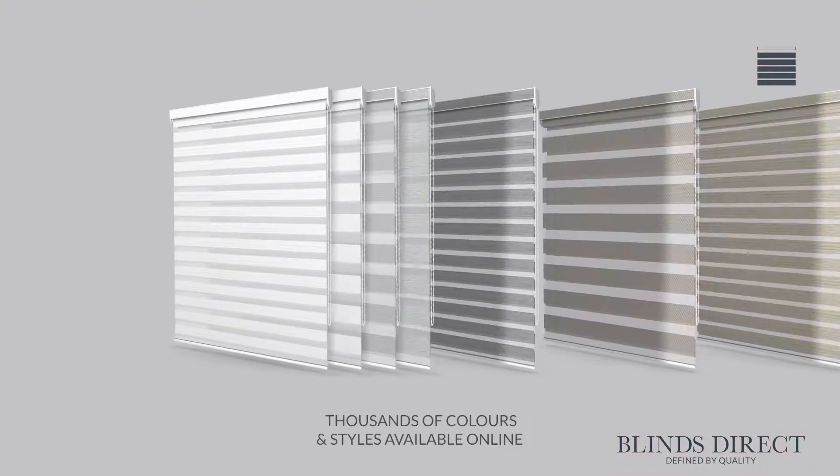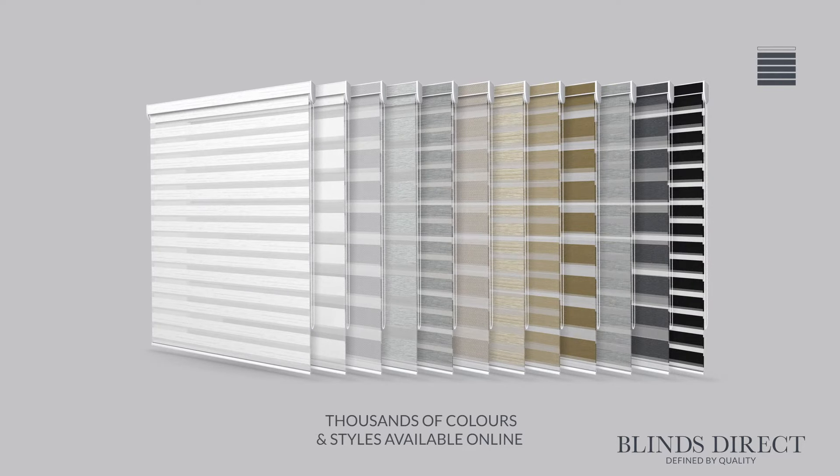Our carefully crafted selection ranges from the ultra-modern to contemporary twists on traditional classics. No matter what your decor, there is a day and night blind waiting for you.